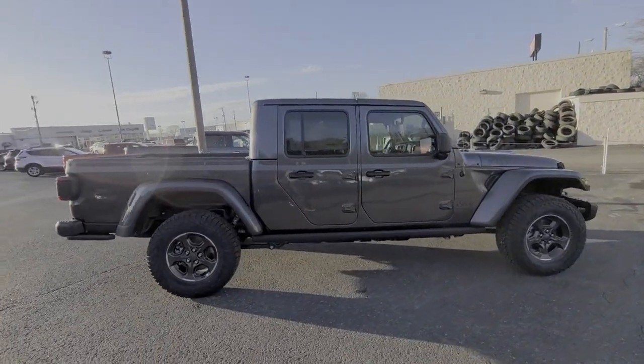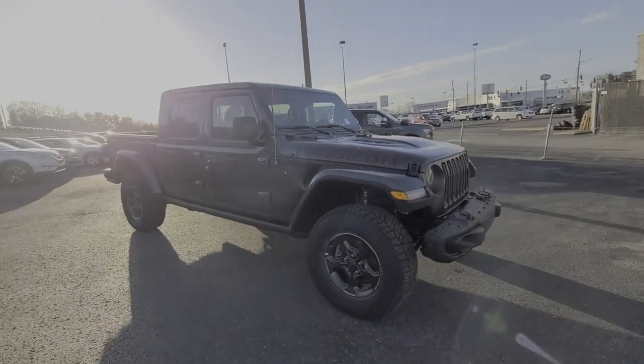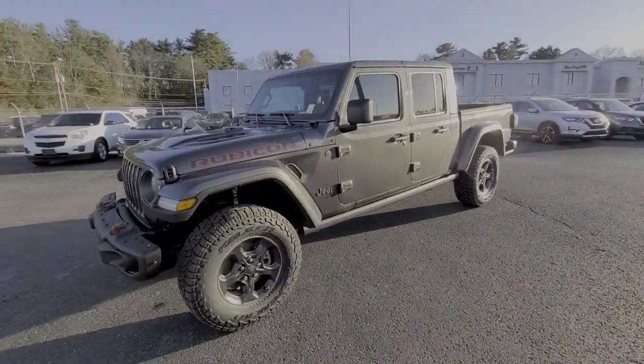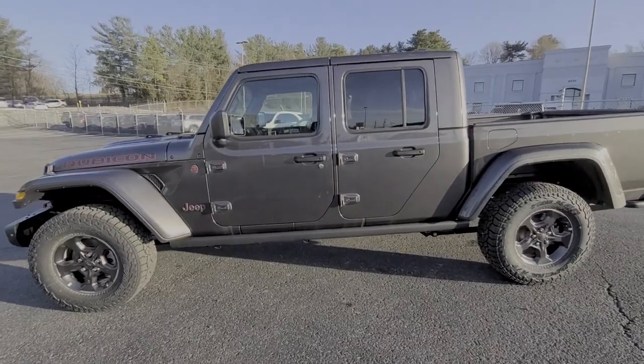The following are some of this vehicle's highlighted options: keyless entry, heated driver seat, keyless start, fog lamps, iPod and MP3 input, backup camera, heated mirrors, V6 cylinder engine, satellite radio, and 4x4.